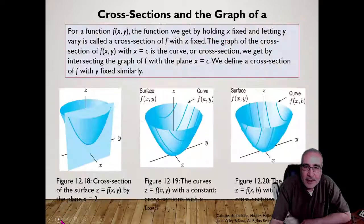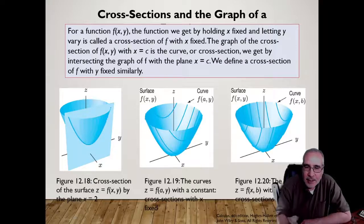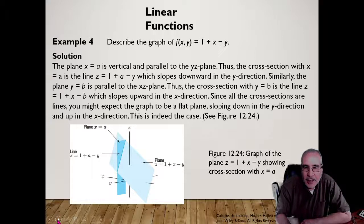Cross sections — cutting a 3D graph with a plane — we'll do more of this later. There are a few of those problems to work through, and the PowerPoint will be posted so you can read through it. The main idea is trying to visualize what's happening as we graph things in three dimensions.